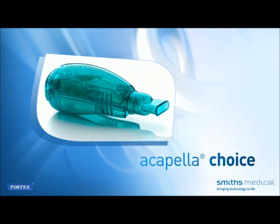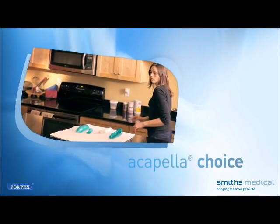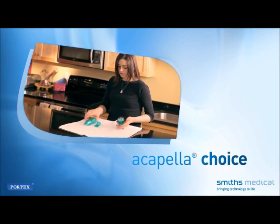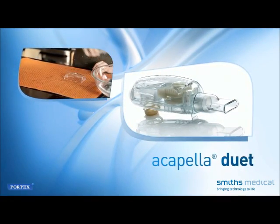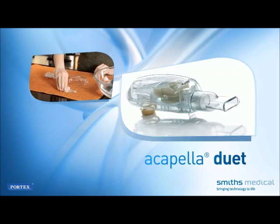Acapella Choice can be used in any setting, from hospital to home. It can be disassembled for cleaning and disinfecting, and incorporates a numbered adjustable frequency dial. Acapella Duet can also be used in any setting, from hospital to home, and can be disassembled for cleaning and disinfecting.